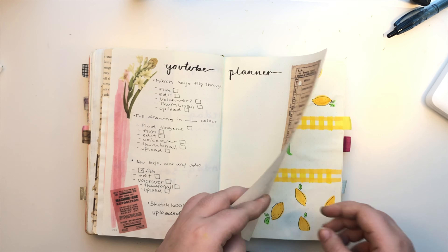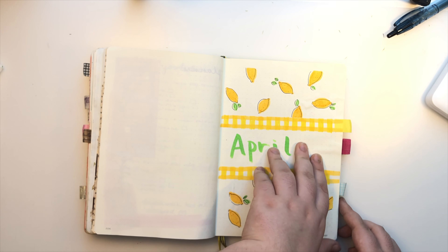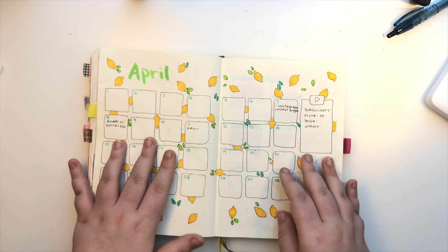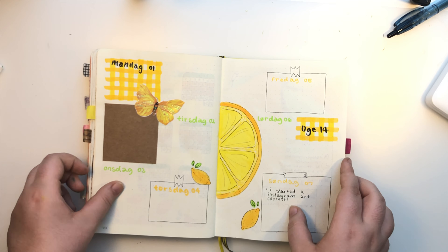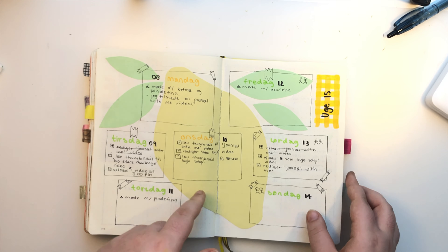I really love my April setup — I did it with my mom and we had a lot of fun doing that. I also got to use my April a lot this month because I used the days for planning. As you can see I was planning videos.